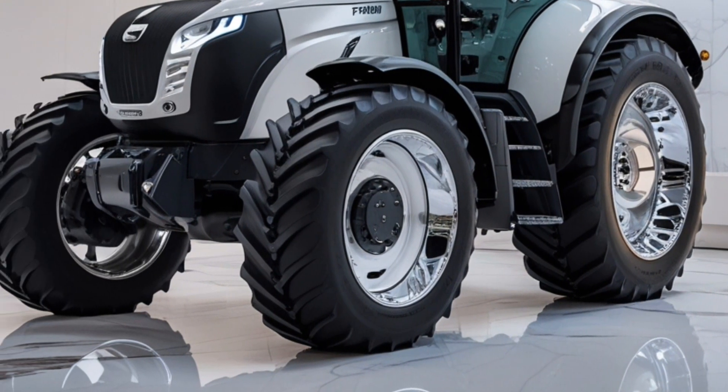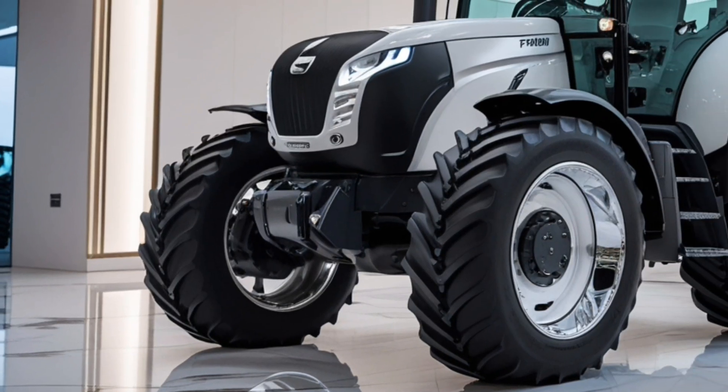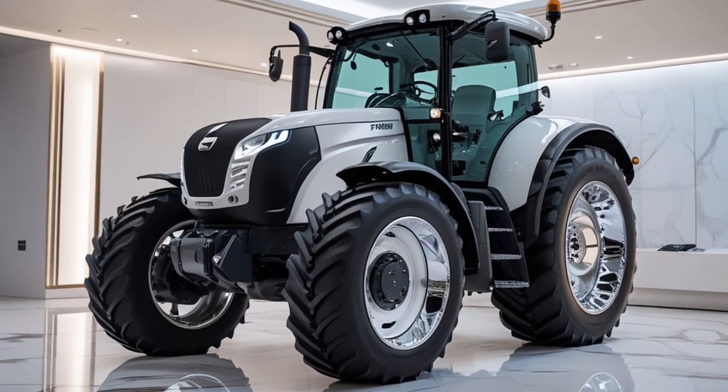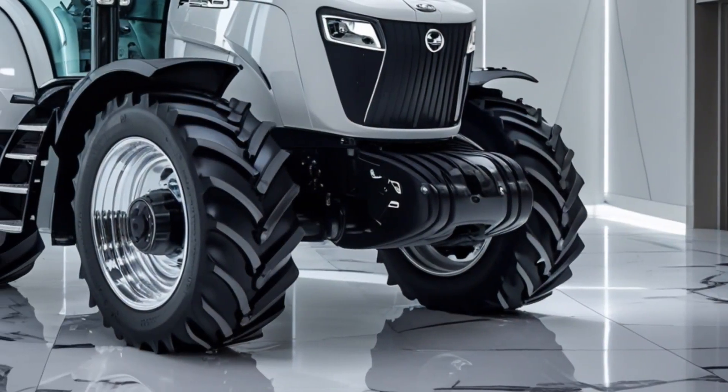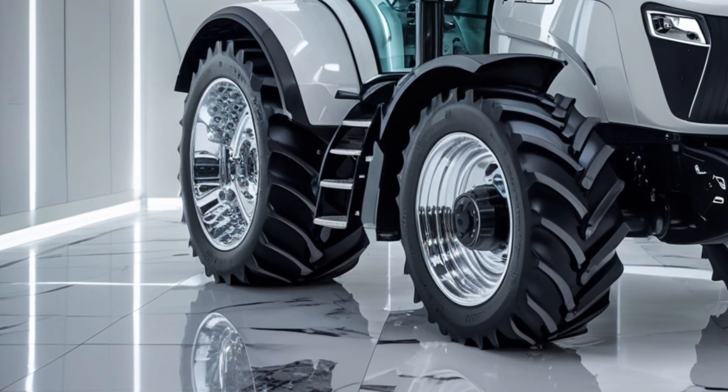Exterior. The new Gen 7 grabs attention with its bold, aerodynamic hood and signature LED lights — it looks tough and modern at the same time. With wide tire options, high ground clearance and durable rear linkages, it's built to handle any terrain with ease.